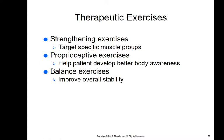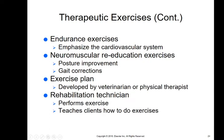We'll do strengthening exercises targeting specific muscle groups. For instance, after cruciate surgery, we start by just moving that knee around, strengthening the joints and muscles, eventually getting to walking. We do proprioceptive exercises — making sure they know where their limbs are, stepping over poles — then balance exercises to improve overall stability, endurance exercises for the cardiovascular system, and neuromuscular reeducation including posture improvement and gait correction. The certified rehabilitation technician performs the exercise and teaches the client how to do it at home.